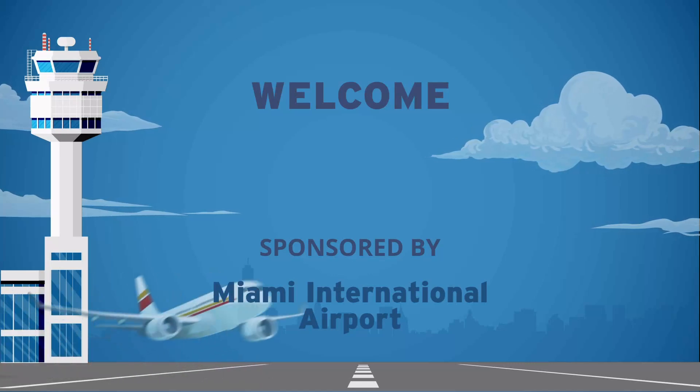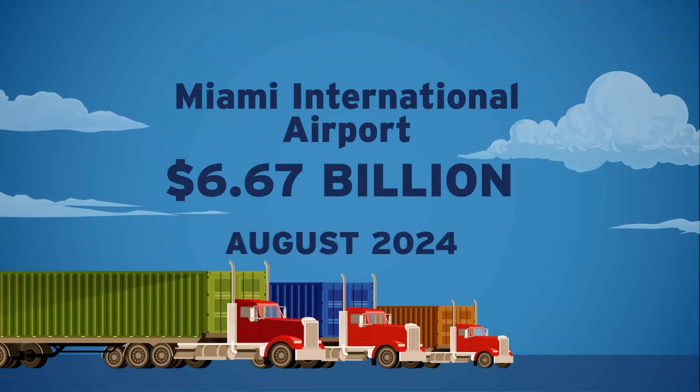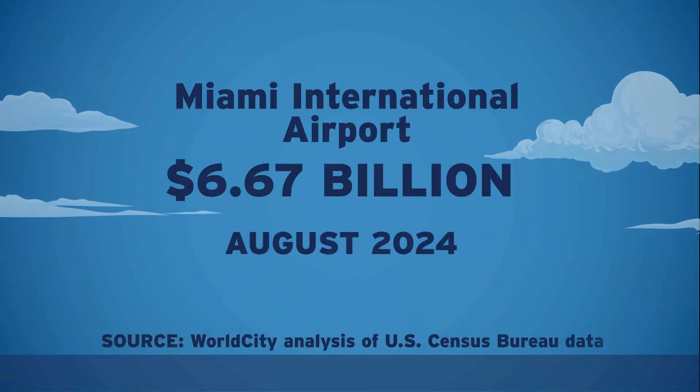Here are your port's monthly trade totals, according to the most recent U.S. Census Bureau data, as analyzed by WorldCity.